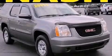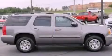This is a 2007 GMC Yukon, a vehicle with safety, comfort, and space.